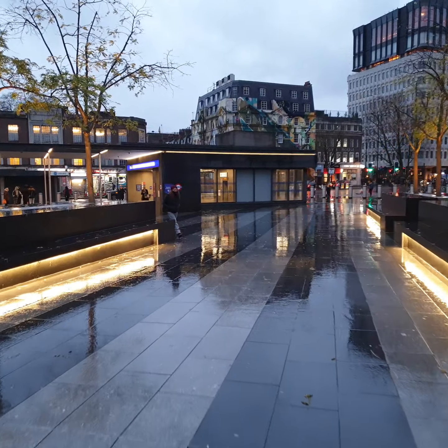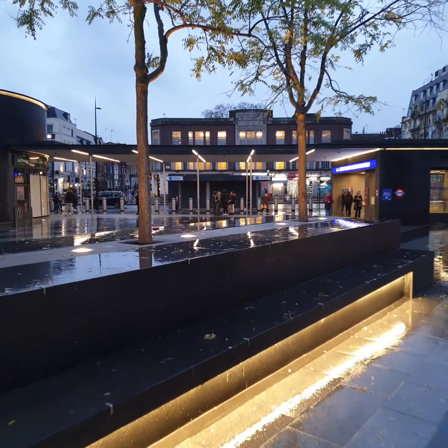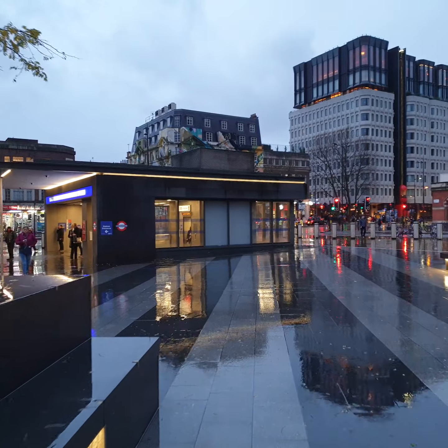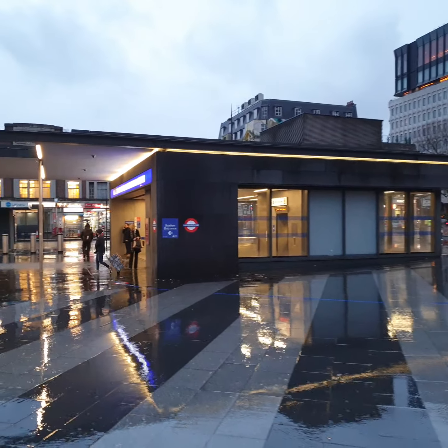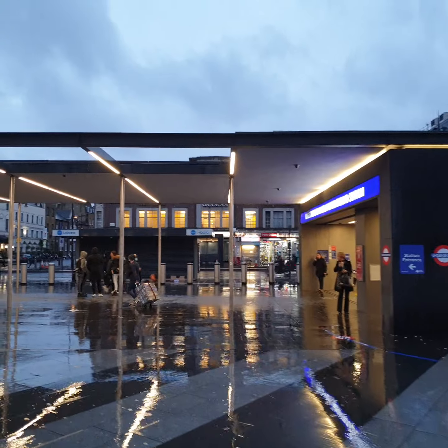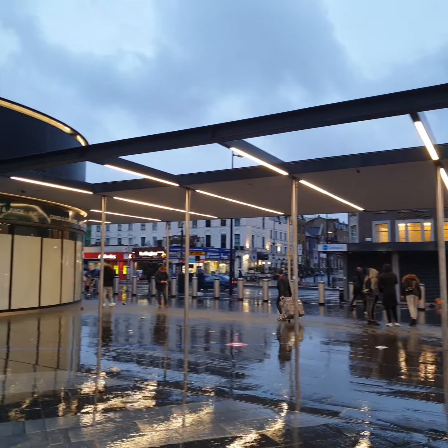I'm going to give you a bit of a pan view in a moment so you guys can see that. These trees certainly looking a little bit bedraggled. Of course, London seems quite quiet today — maybe some of the rain has put off the usual tourists.